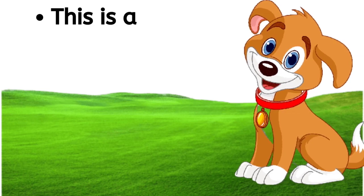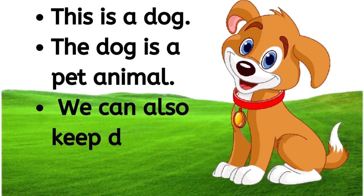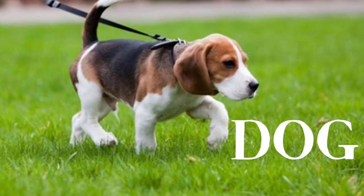This is a dog. The dog is a pet animal. We can also keep dogs at our home. D-O-G, dog.